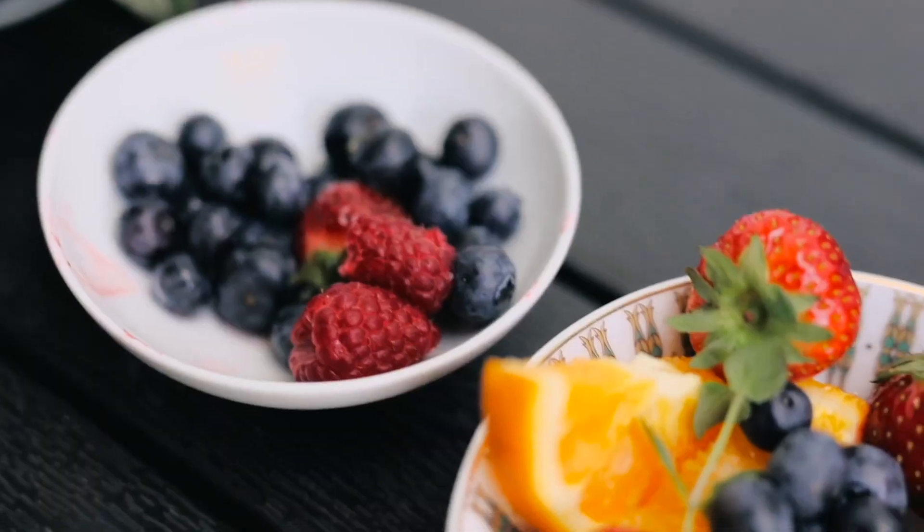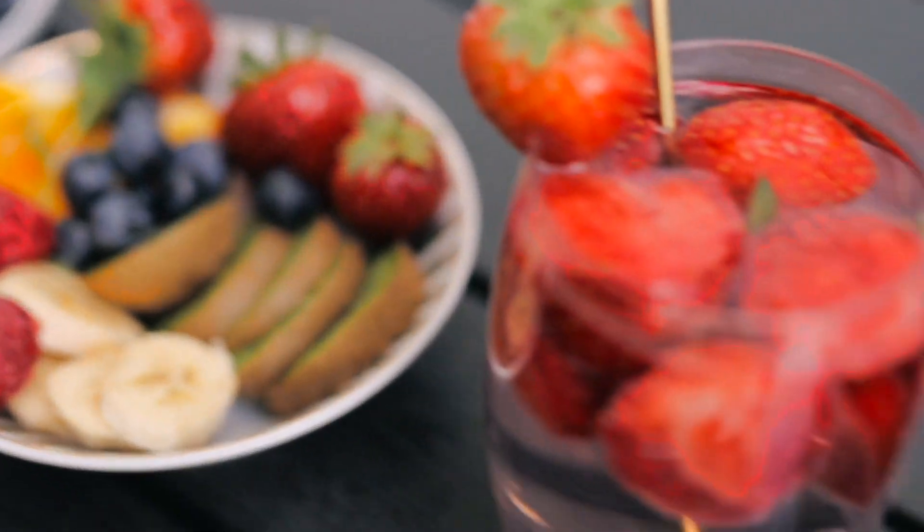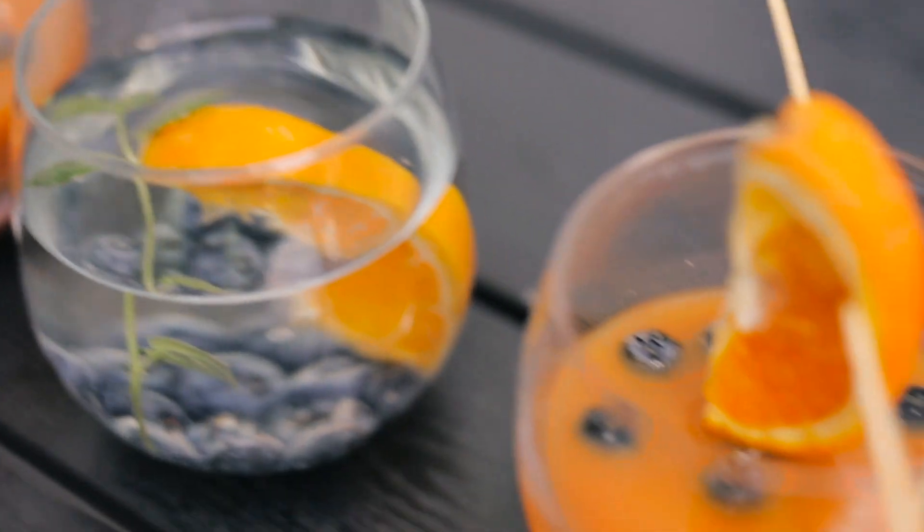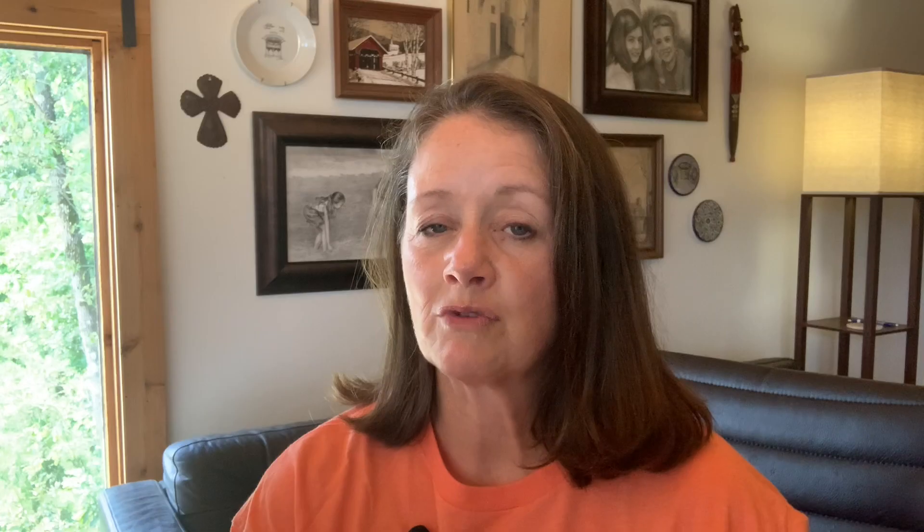We all like something sweet, and berries are a great way to fill that sweet tooth without being super high in sugars. Sticking to things like strawberries, blueberries, blackberries, and raspberries — these are going to be the healthiest because they contain antioxidants and not a high sugar content, so they're not going to spike your blood sugar as much as bananas or some other fruits.